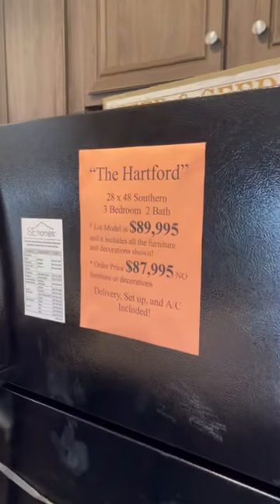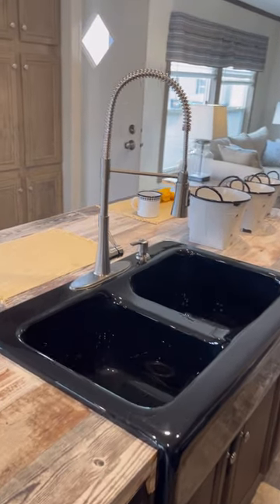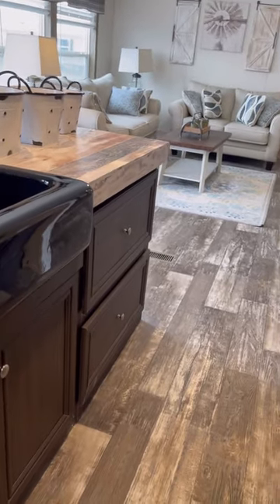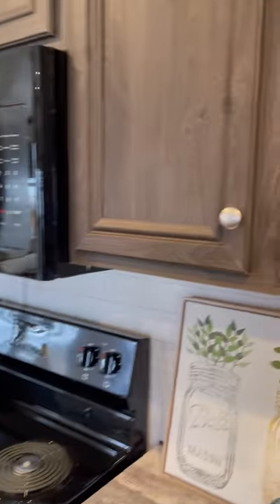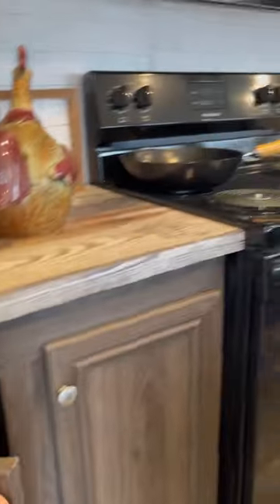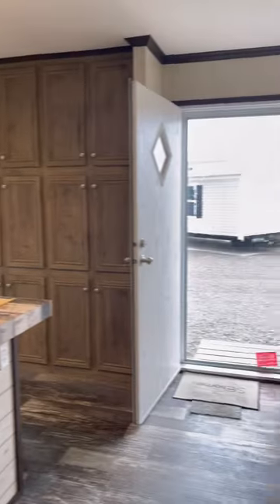There's a nice farmhouse sink with a double-handle pull-down faucet and a built-in soap dispenser. You've got big pot and pan drawers, an overhead range microwave, and lined and finished cabinets — 42-inch uppers and finished base cabs at the bottom as well. Nice kitchen area here. We'll swing around and take a look at the living room.